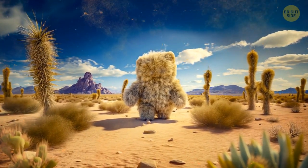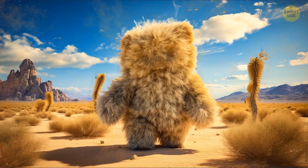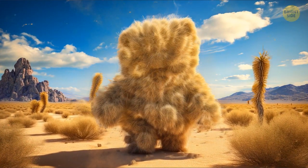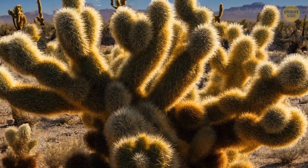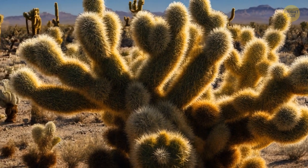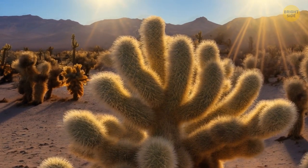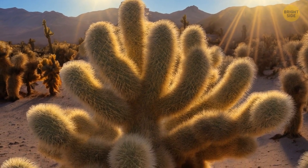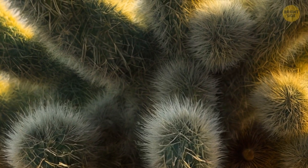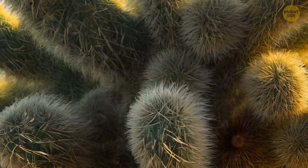You're walking through a desert and see a big teddy bear with open hands. You understand that it's probably a mirage, but you come closer. It's not a plush toy, but a giant cactus. There's something strange about it. Thanks to some strange fluff, the branches resemble the arms of a teddy bear. However, this is not fluff, but thousands of thin needles — and they are the reason you shouldn't come closer.